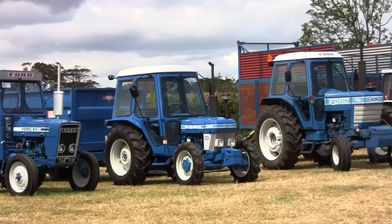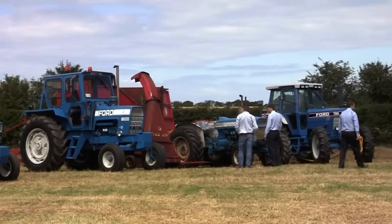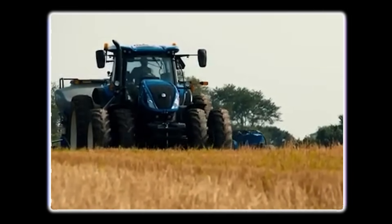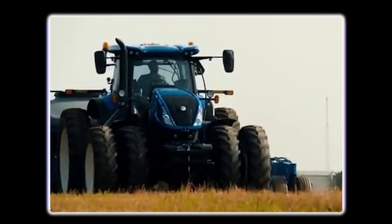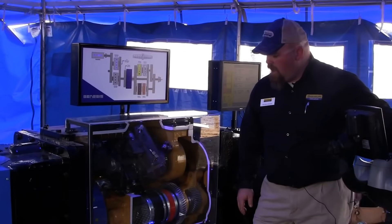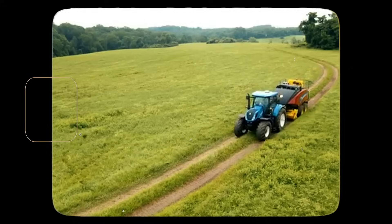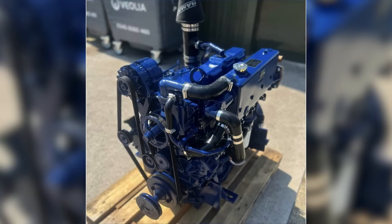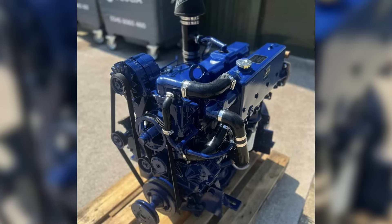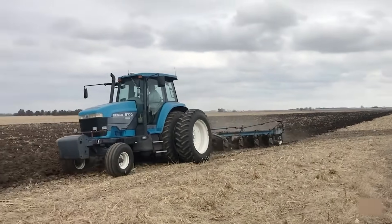And don't sleep on New Holland — they've been quietly pulling some high-tech moves. Take their Auto Command CVT transmission: it's smoother than a greased pig on a slip-and-slide and lets you shift without ever touching a clutch pedal. Their PLM system links your tractor to the cloud, your phone, your implement — it tracks fuel use, field coverage, and GPS boundaries. Oh, and don't forget the Genesis engine: back in the 90s, that beast gave New Holland a torque curve that made even Deere guys raise an eyebrow. Farmers still brag about the old 70s series like they were muscle cars.